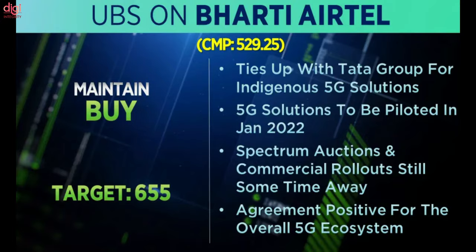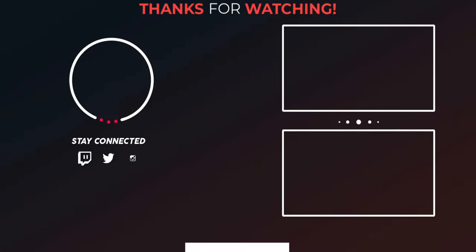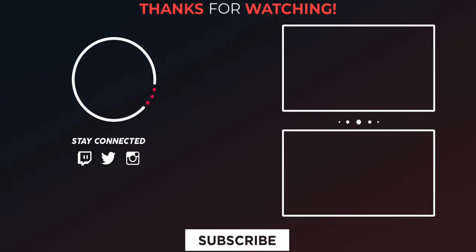Thanks for watching this video. Please kindly support my channel by giving a like, share, and subscribe. And follow DG Integrity on Twitter, Instagram, and Facebook.